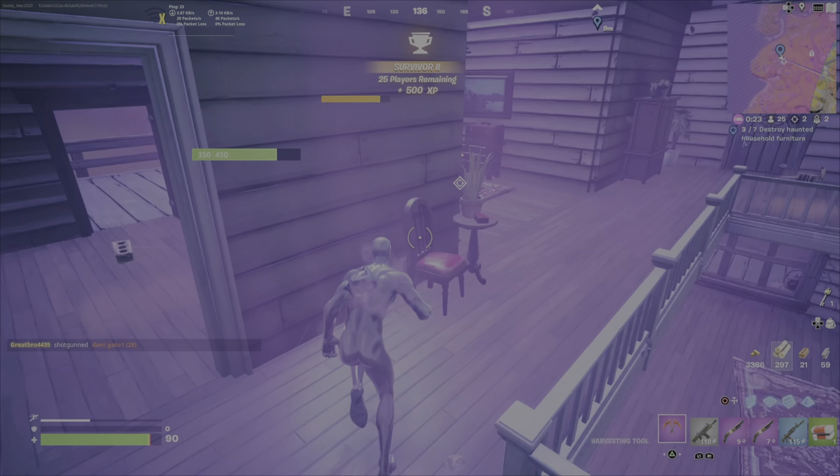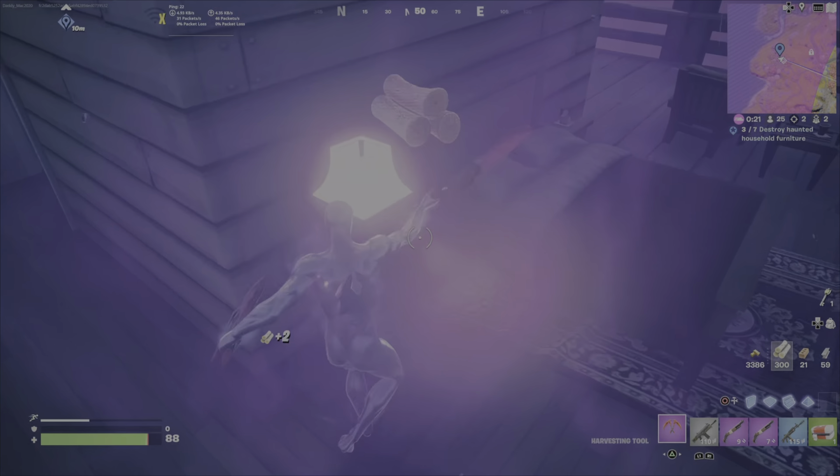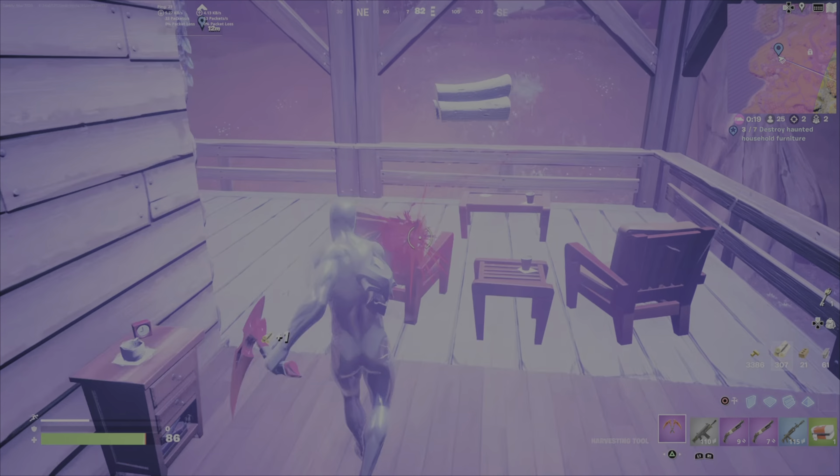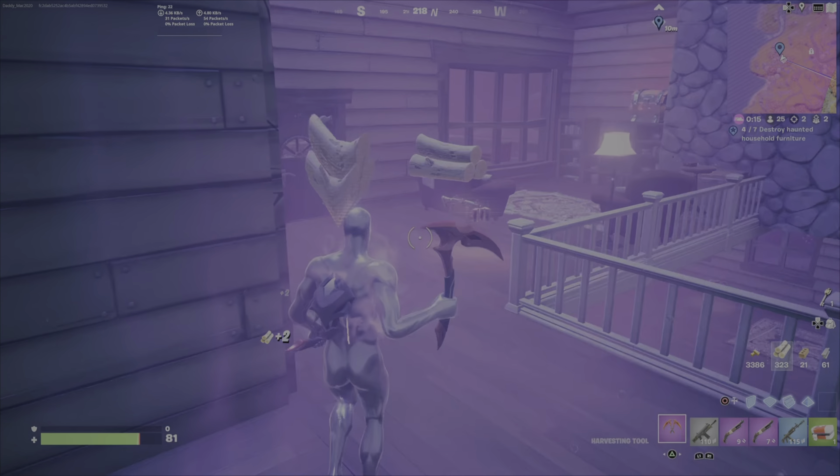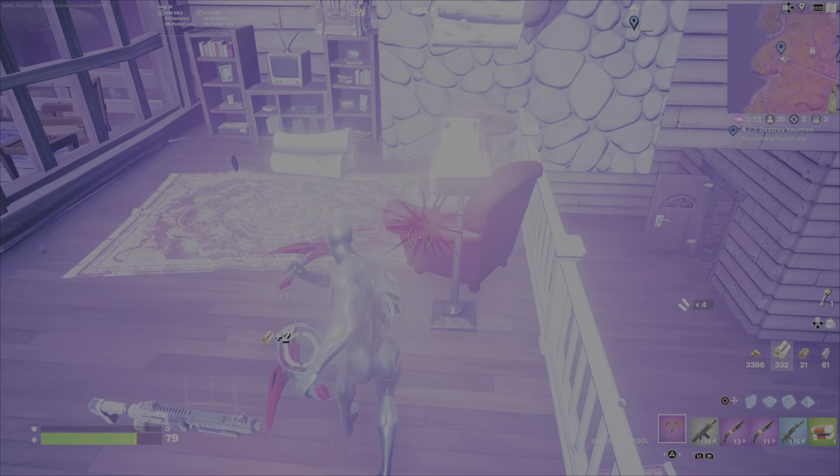To be honest, when I first started this, I'd kind of forgotten how you could tell the haunted furniture and I was just smashing everything. And it wasn't until later on I realized I'm totally overlooking this and I'm trying to waste my time smashing everything.